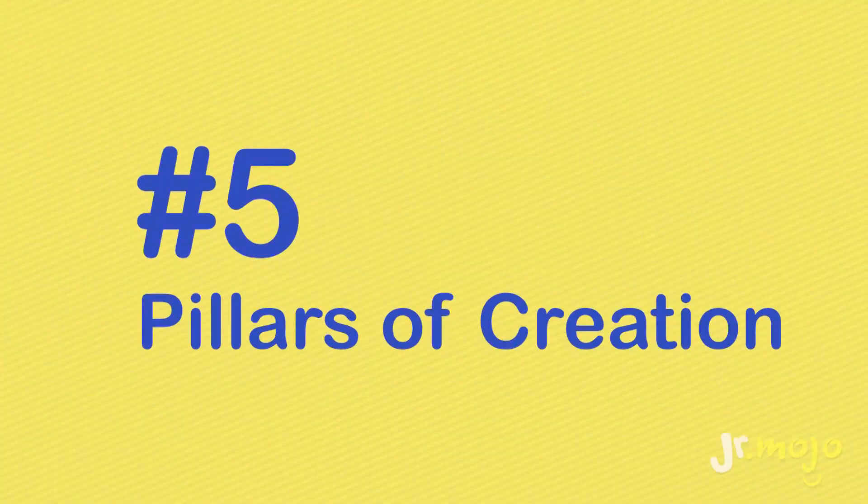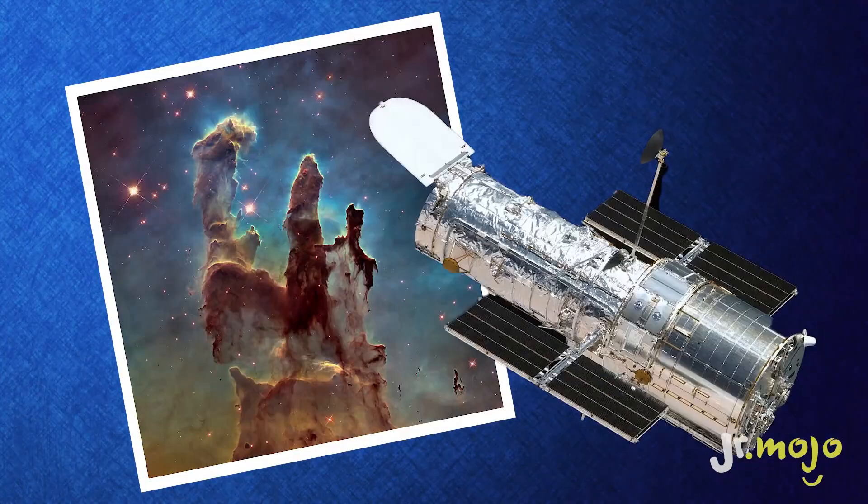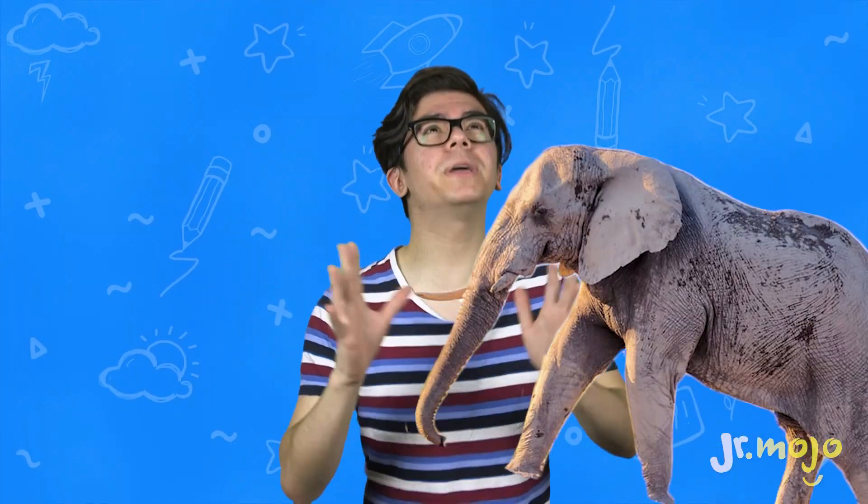Number five: the Pillars of Creation. The name Pillars of Creation is actually the name of a photograph taken by the Hubble telescope in 1995. This unbelievable photograph captures an enormous gas and dust cloud that's shaped like a big old elephant trunk and swirls around, forming new stars.